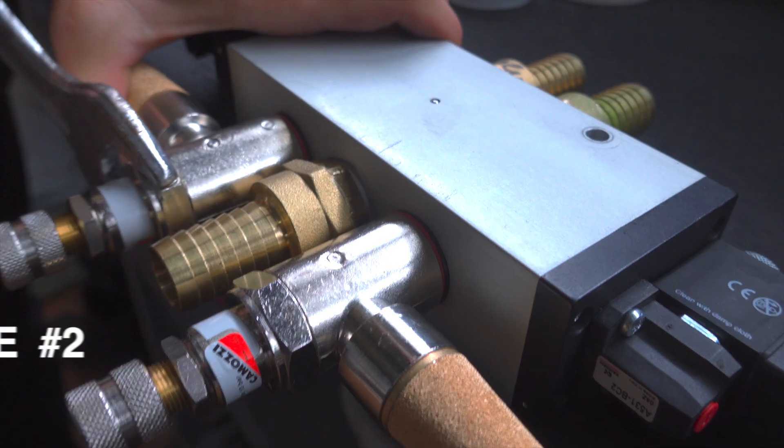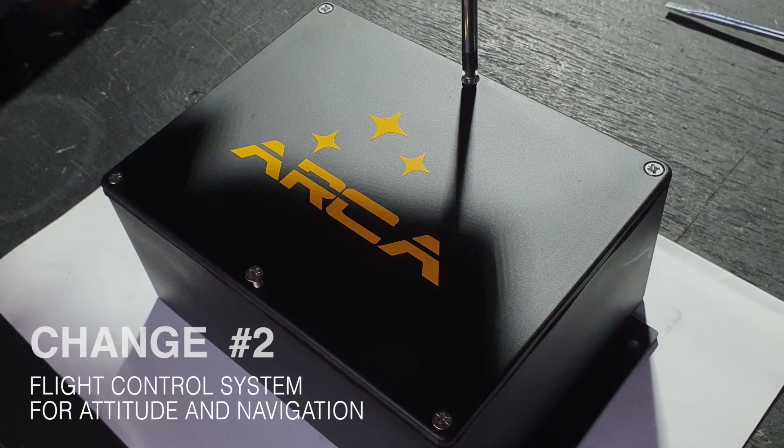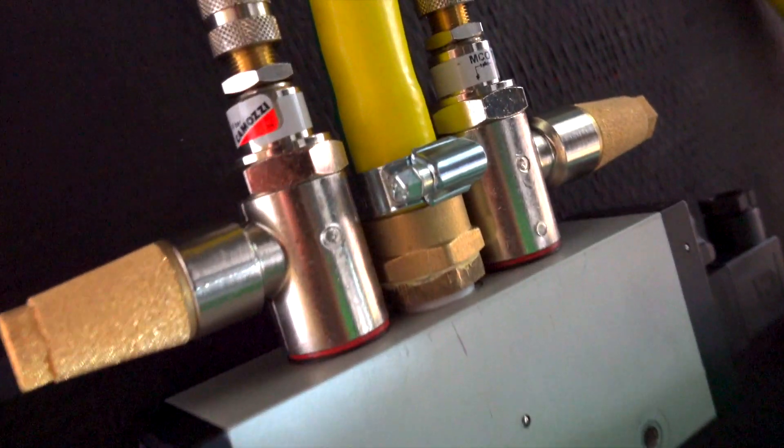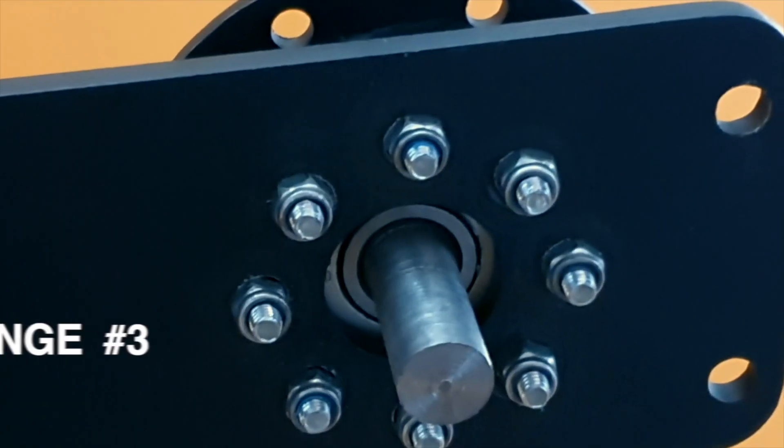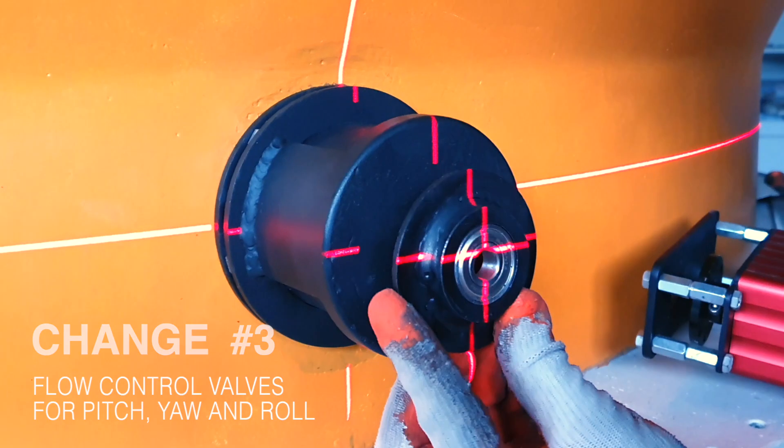The second major change: integration of a flight control system, which controls the vehicle's attitude and navigation. The third major change: the integration of new additional flow control valves into the engine.